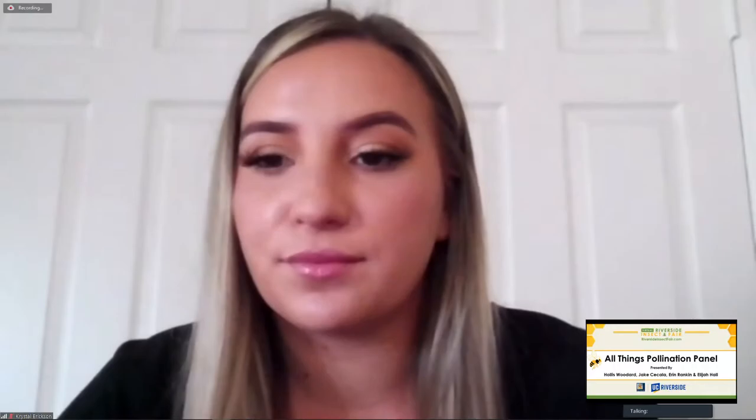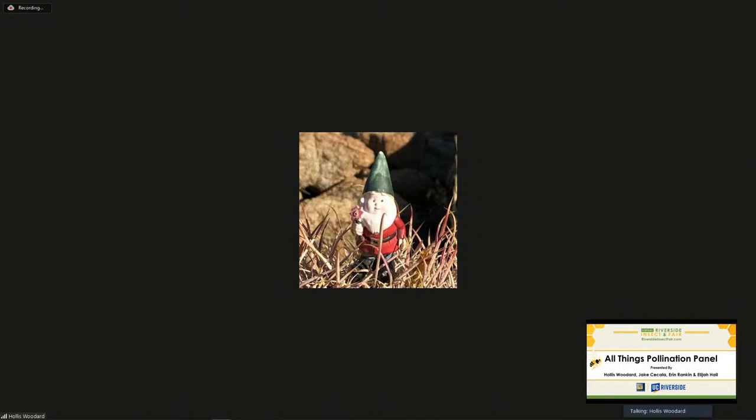Is the bumblebee a specific breed of native bee? Bumblebees are found around the world. There are about 50 species native to North America, and a different set native to Europe. On a worldwide scale, bumblebees are one of three major groups of social bees — we have honeybees, bumblebees, and stingless bees found in South America. Stingless bees are not found in California. Thank you all so much for taking the time to partake in the Virtual Riverside Insect Fair.